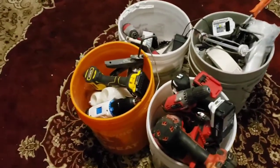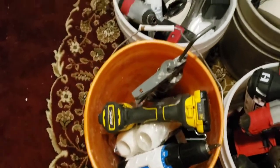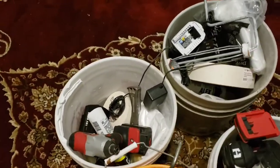This week at the handyman school, going over several tools we'll be using in about two weeks: caulking gun, screw gun, impact gun, mudding, taping.